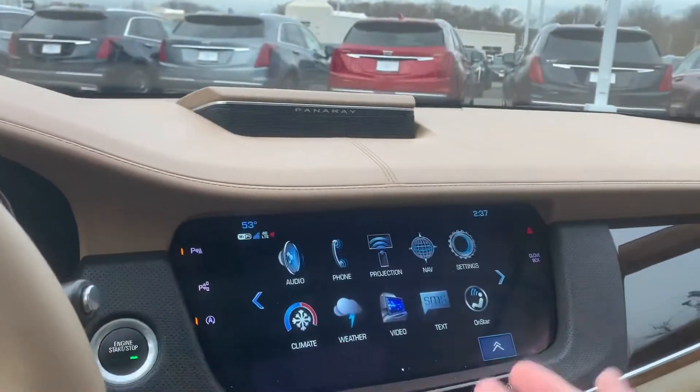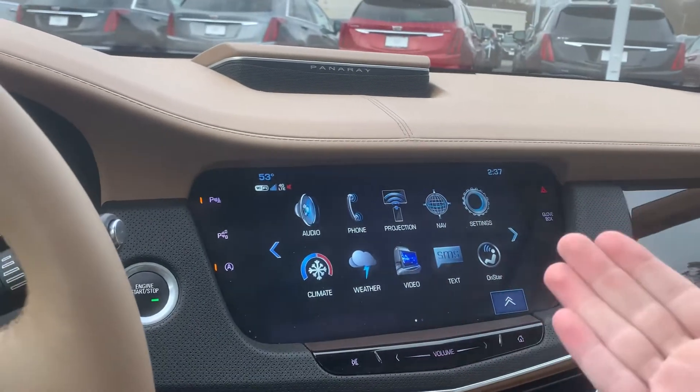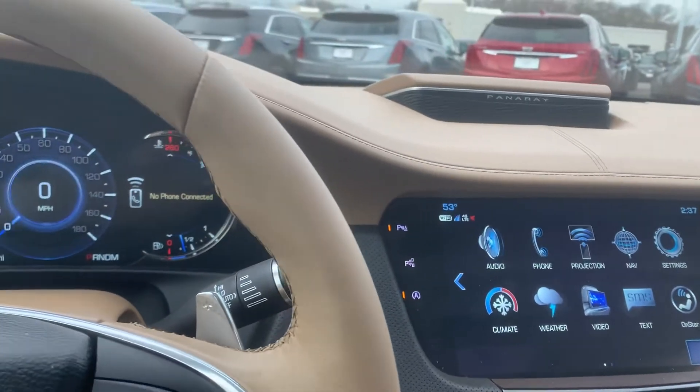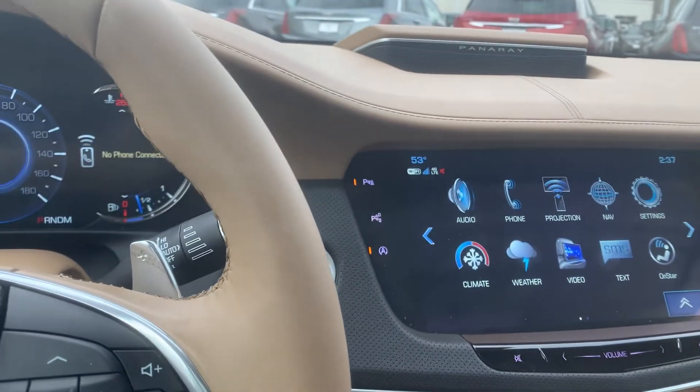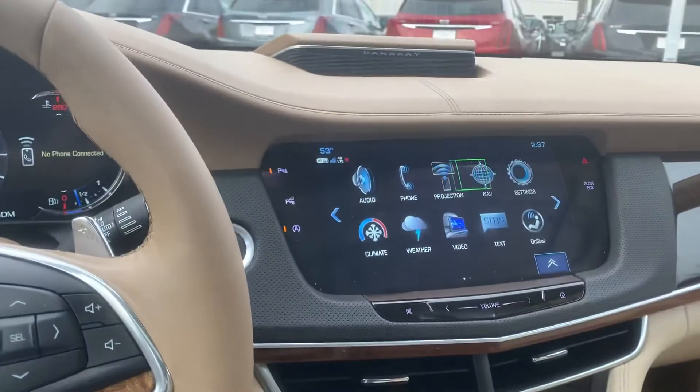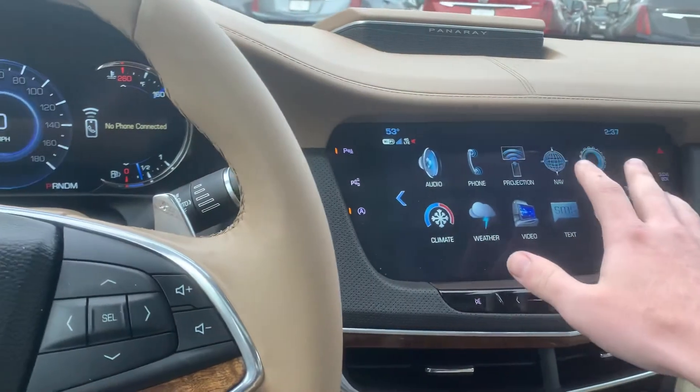It does have navigation, Android Auto, Apple CarPlay, all those good features. You do have a self-parking function where it will park itself in a parking lot once it finds a spot that it likes. You do have auto stop, and you can kill that system with that button there. There's also a touchpad here to control your entire screen if you don't want to get fingerprints all over it.